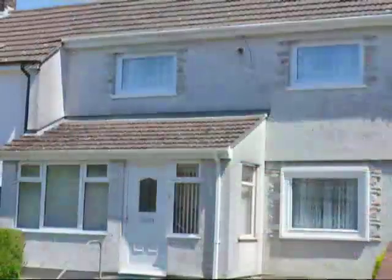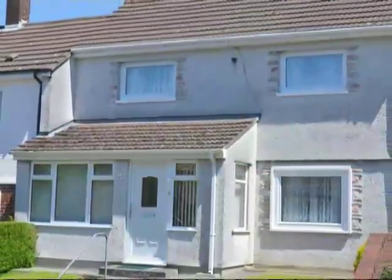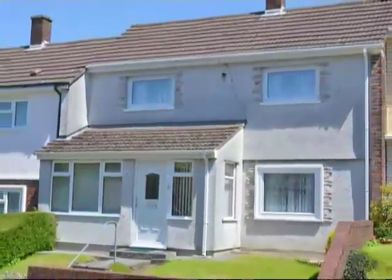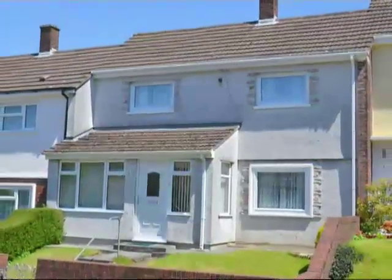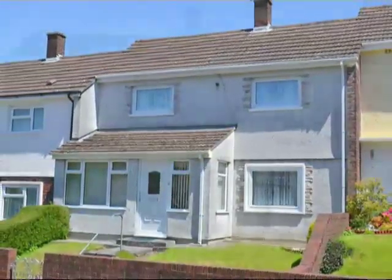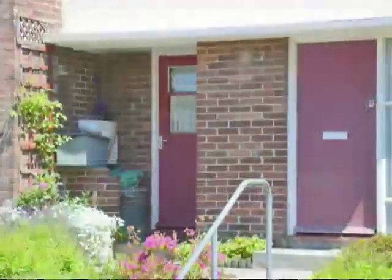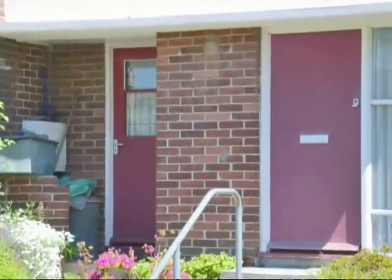For example, my parents had double glazing installed and a conservatory built at the front. They also had the front of the house pebble-dashed, which means that it was covered with a mixture of cement and small stones. Compare that with this house, which still has the original windows, and this one, which still has the original front and side doors.